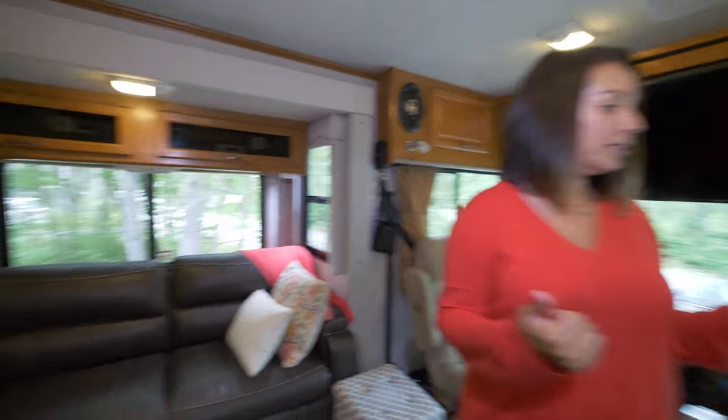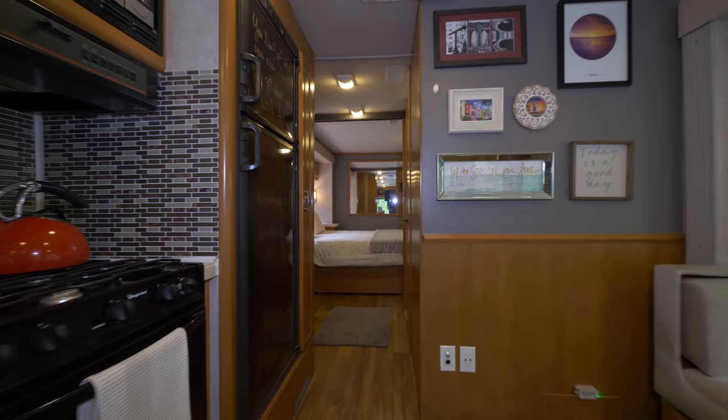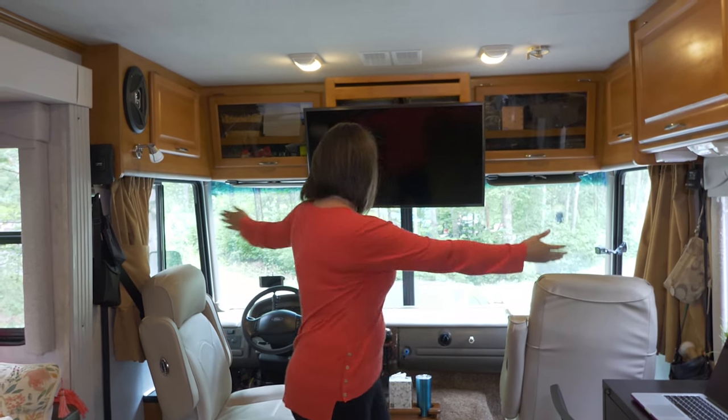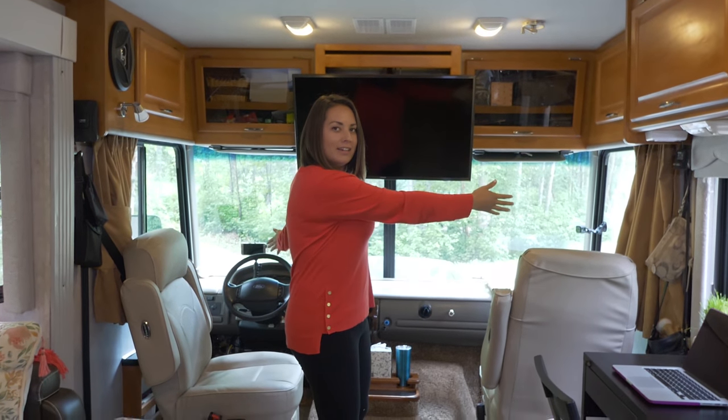Let's start where the action happens. This area is where we drive to places, where we see wildlife — this is where everything happens. We are in a 2006 Fleetwood Flare, the model is 33R, and it's 34 feet.